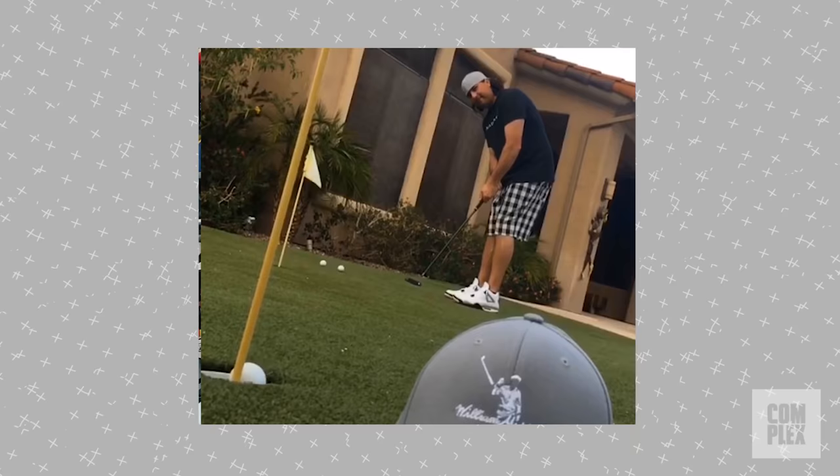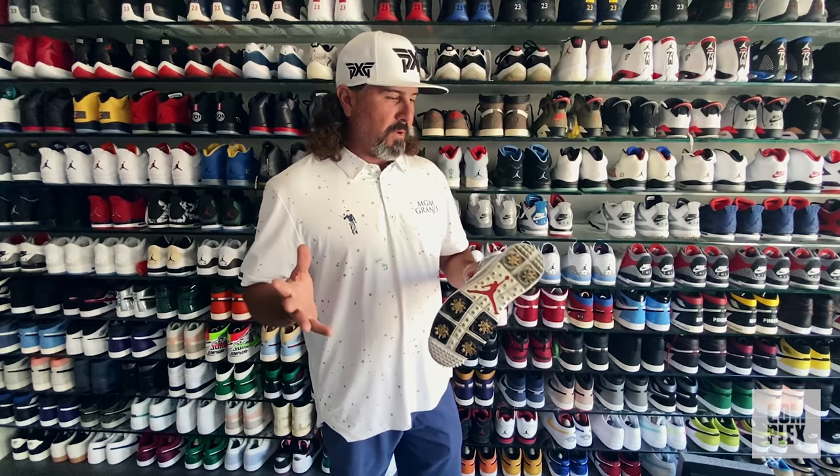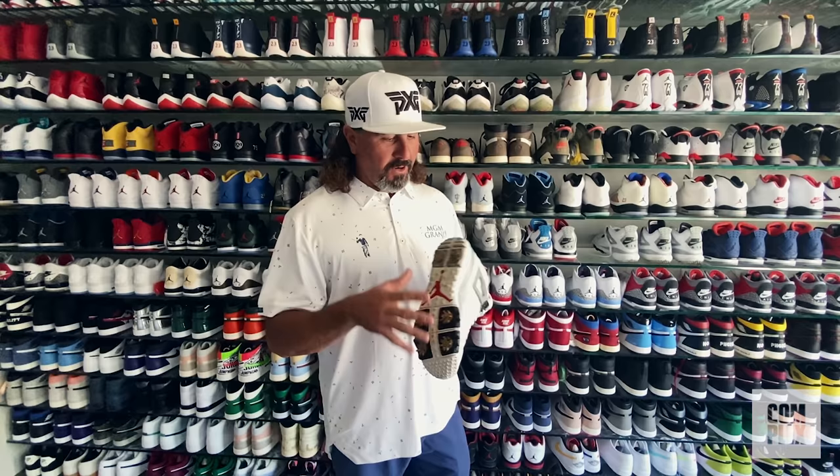I only wear them when the conditions are absolutely perfect. It's got to be dead dry, no water anywhere, afternoon round, no chance of rain — I just don't want anything to happen to them. I travel with them. They don't sit in any locker. They don't leave my side, really.